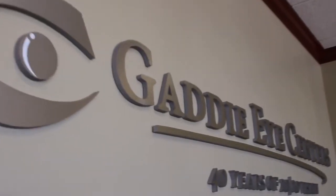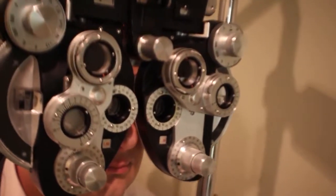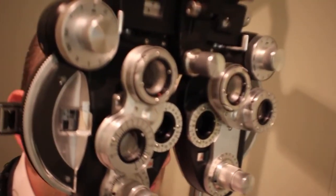Our practice is probably very much like many of yours. We have many optometrists in our practice, four offices, 11 ODs, and about 60 employees. Today I'd like to share with you some of the things around ocular surface disease and blepharitis that can really make a difference in your practice as well.